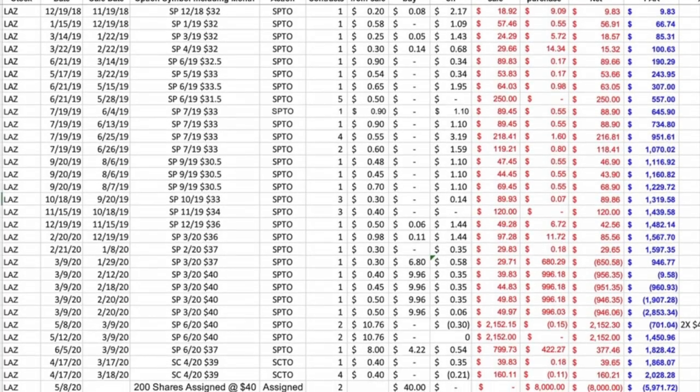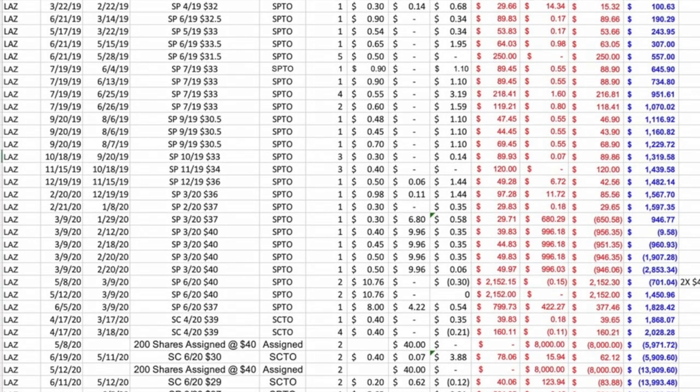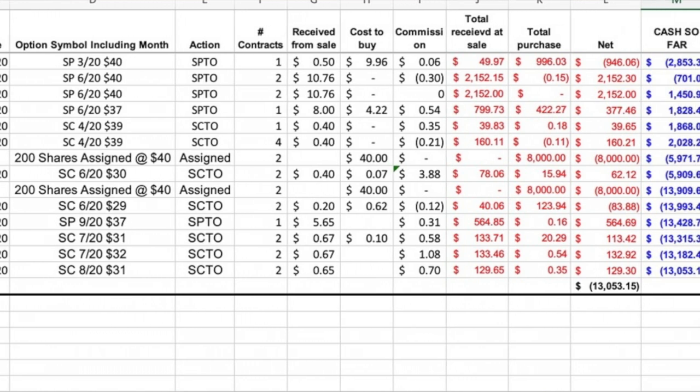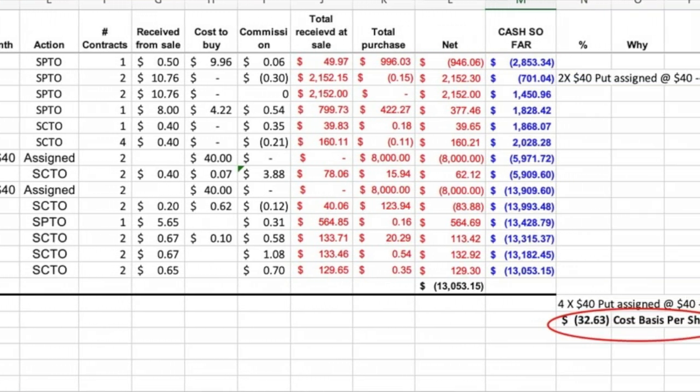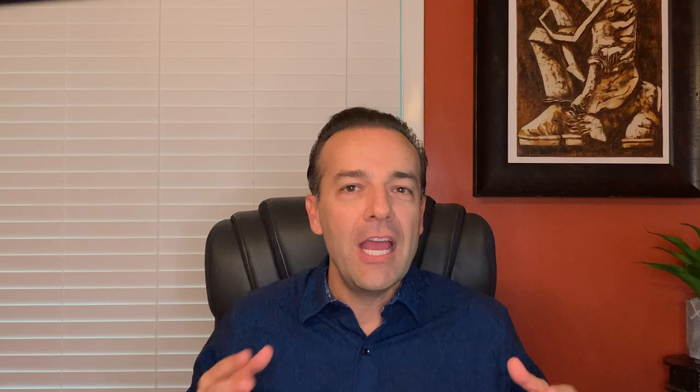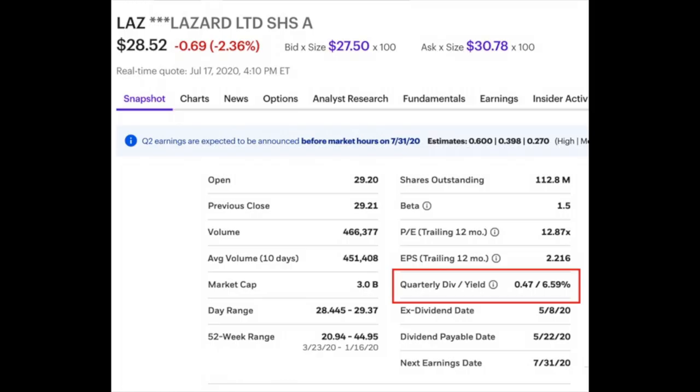The snapshot you're looking at is all the trades I've made on Lazard since I started trading it back in 2018. All of the stock was put into our account at $40 per share, but we've been collecting cash the entire time. As such, our cost basis in the stock is only $32.63. Every time we roll this call option and receive dividends, we are reducing that cost basis even further. The stock is currently paying a dividend of $1.88 per share per year. That dividend alone gives us a 5.8% cash on cash return. But we obviously want to do better than 5.8%.